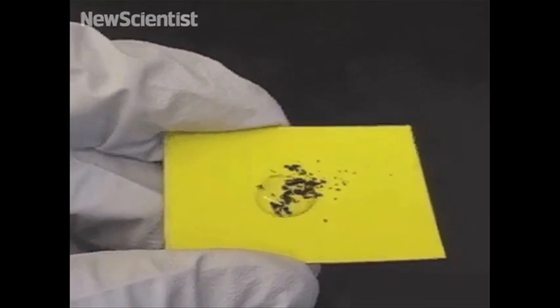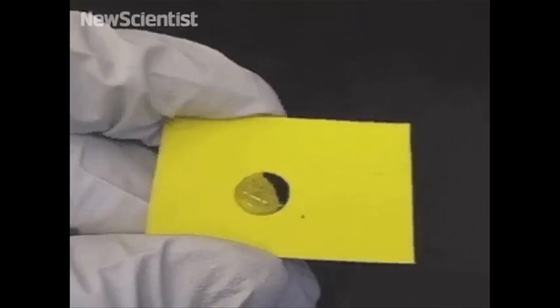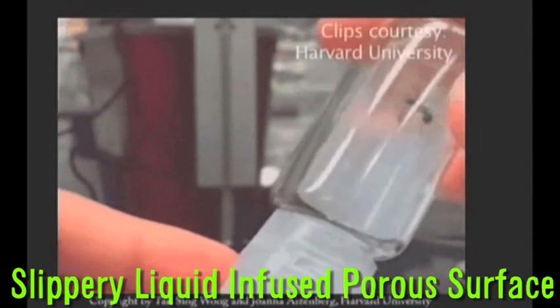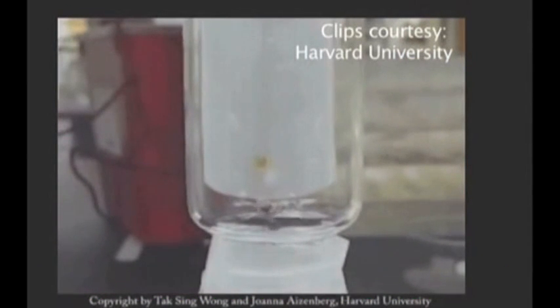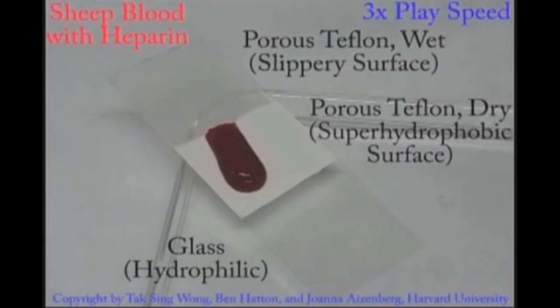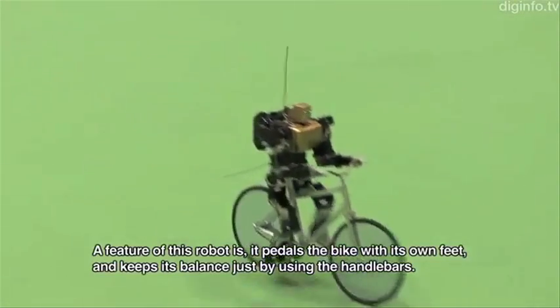This new artificial material can't get dirty because it's so slippery that nothing can stick to it. The slippery liquid-infused porous surface repels both water and oil-based materials and can be used for things like oil pipes, or better yet, to coat the inside of a pesky ketchup bottle.